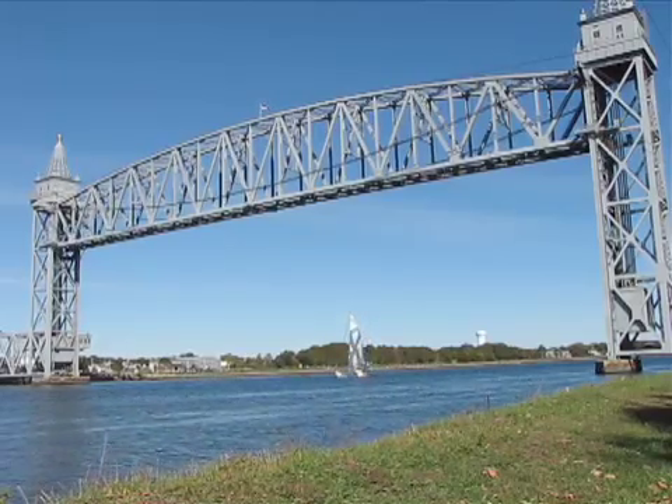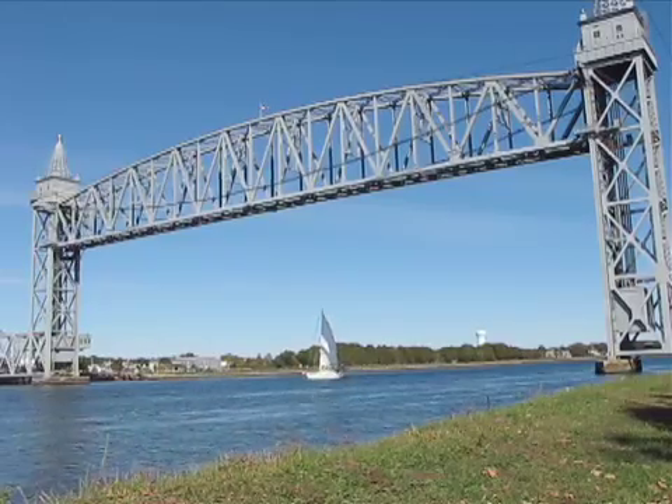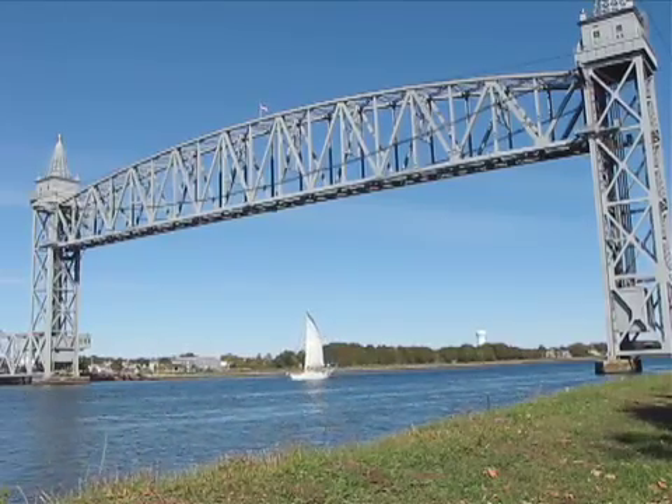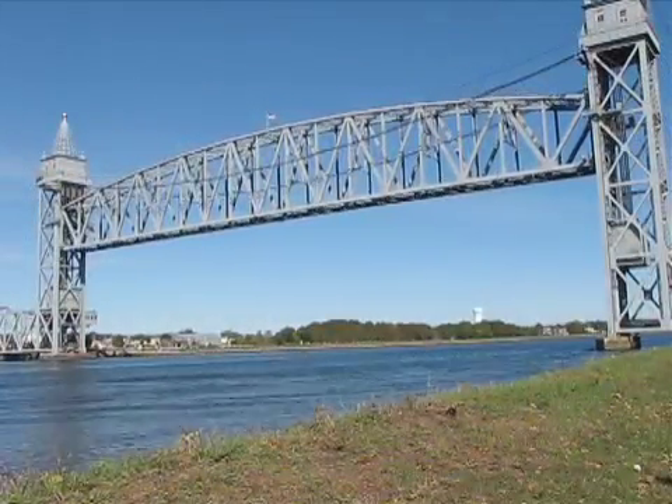We were out at the Tidal Flats Recreation Area in Bourne just watching a nice sailboat come under the railroad bridge — what a sight! And then the railroad bridge started moving. We'd never seen it before in all the years we'd lived on Cape Cod, so we wanted to find out: how does it work?